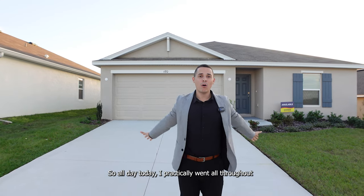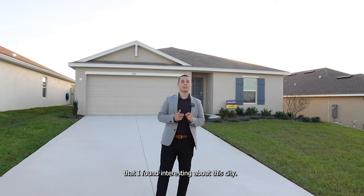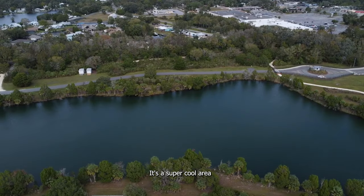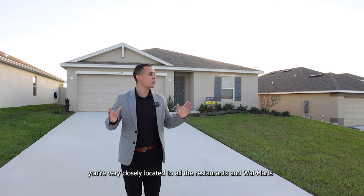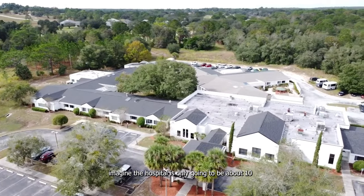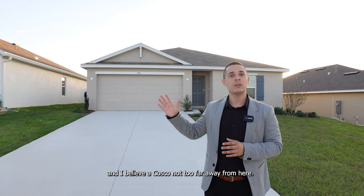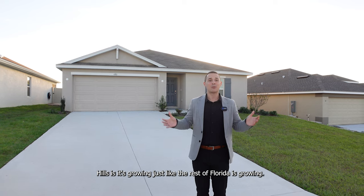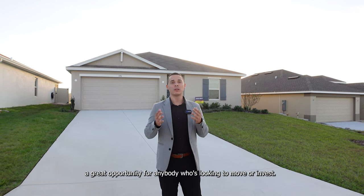I went all throughout Beverly Hills, Florida today, and found a few interesting things about this city. One is that you have a spring very nearby — a super cool area where you can hang out with your family and friends, have a barbecue. You're also closely located to restaurants, Walmart, and Publix. The hospital is only 10 to 15 minutes away, and they're building a Target and a Costco not too far away. Beverly Hills is growing, just like the rest of Florida, and I think this is a great opportunity for anybody looking to move or invest.